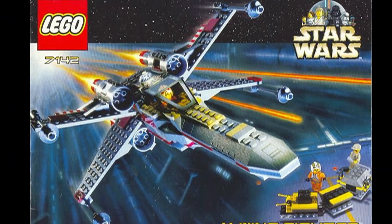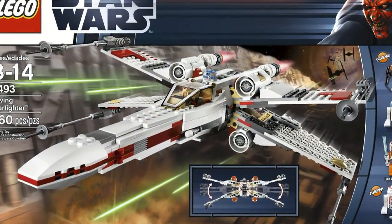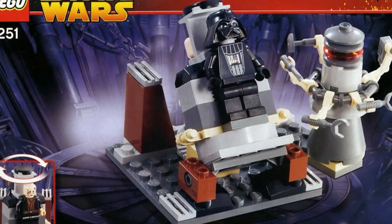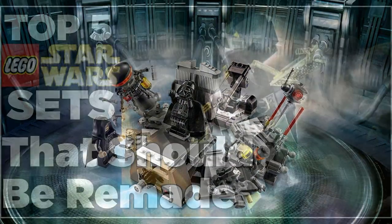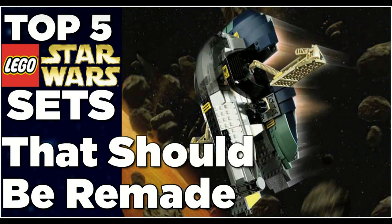When you have a line that has ran as long as LEGO Star Wars, you're bound to have some remakes along the line. But what sets haven't been remade that should be remade? Hey guys, Xmerces here today counting down the top 5 LEGO Star Wars sets that should be remade.